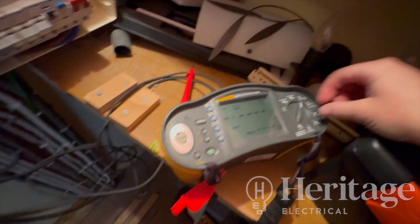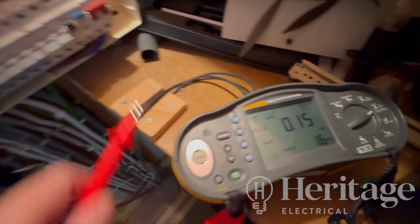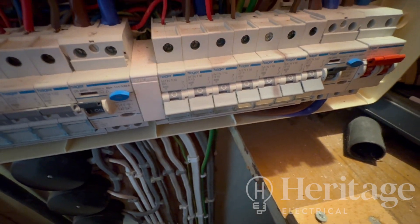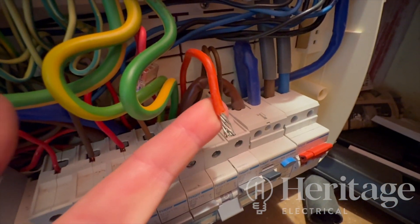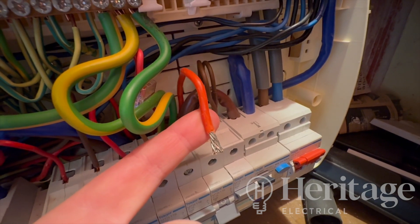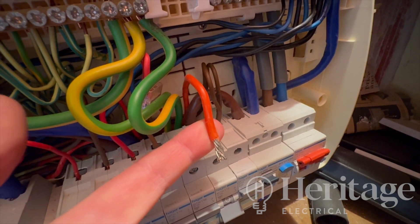I'm checking the incoming supply now. They've got 0.15, which is okay, and 1.6 kA, which is also okay for these 6 kA breakers. This cable here for the utilities circuit is way over 40 years old. I would have highlighted this on the condition report as a potential observation — that this could cause problems in future and may need rewiring at some point.